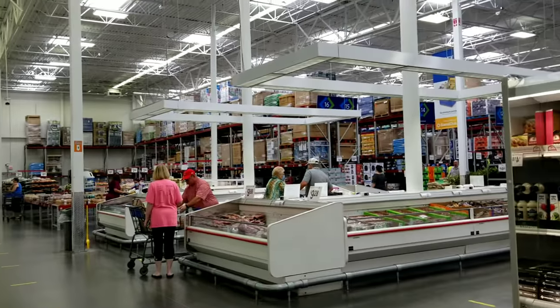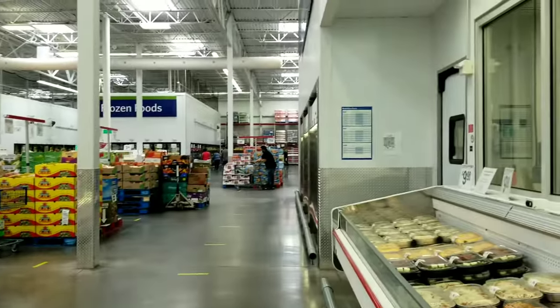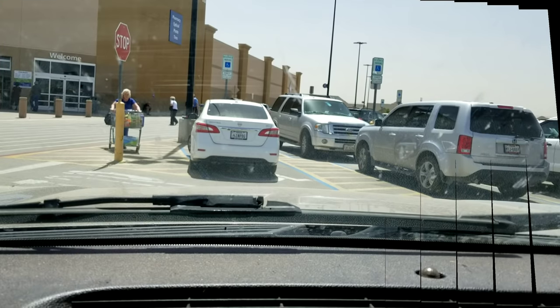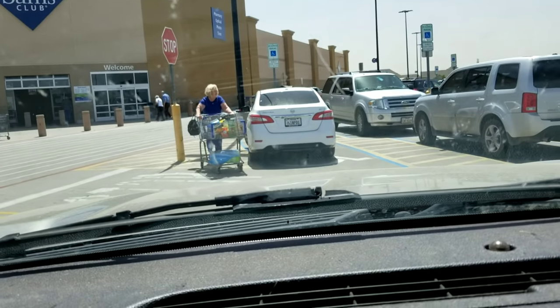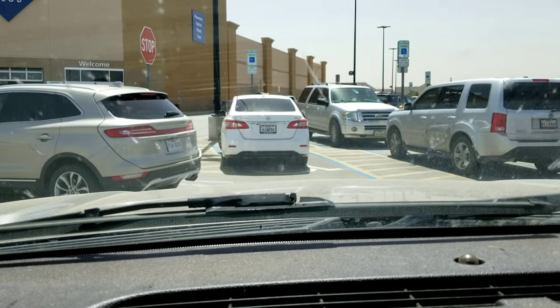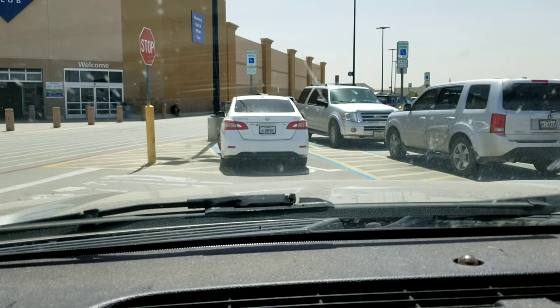We're in Sam's Club — it's a big place. Those are the cauliflower. We are done at Sam's, getting it all put away. It's 90 degrees, so it's better than yesterday — yesterday was 100. I bought a new purse.